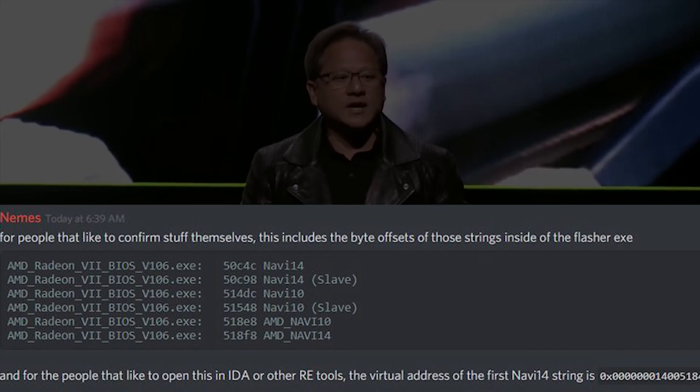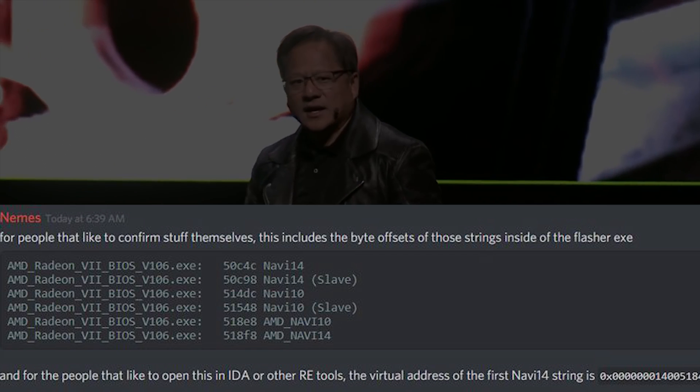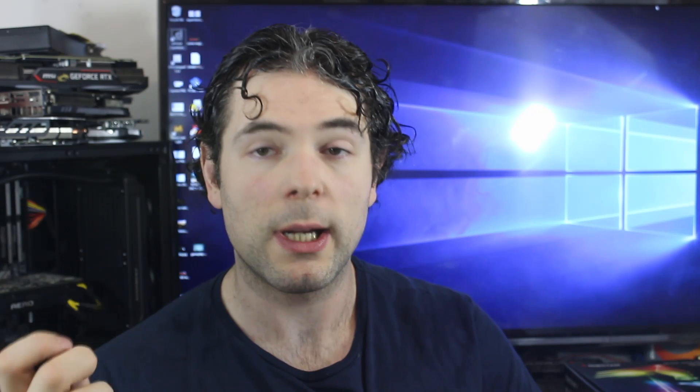Now we're moving over to a couple of AMD stories. The first is an update to a story I covered yesterday regarding Navi14. In yesterday's story I mentioned we were uncertain whether Navi14 was going to be an APU or a discrete GPU — this was after a device ID for Navi14 was discovered in AMD's Flash.exe. There is now an update, as I've been contacted directly by the individual who found this string on Twitter.